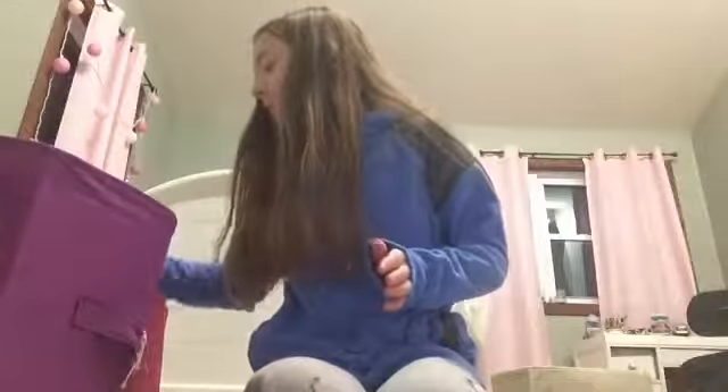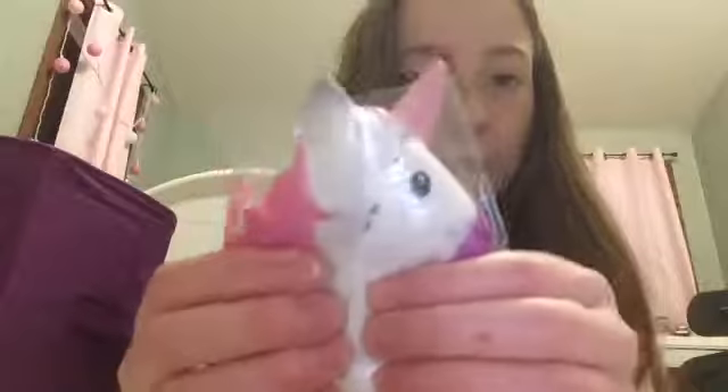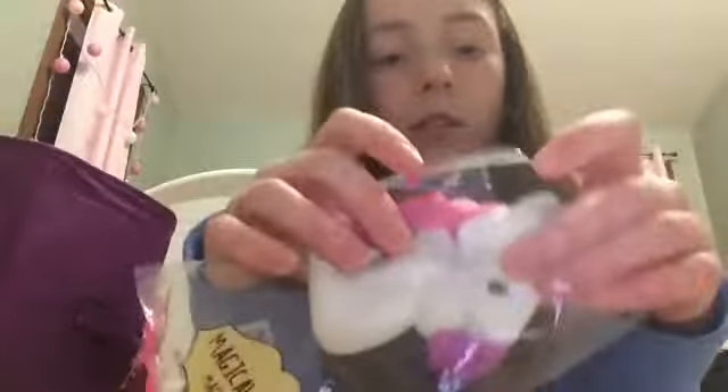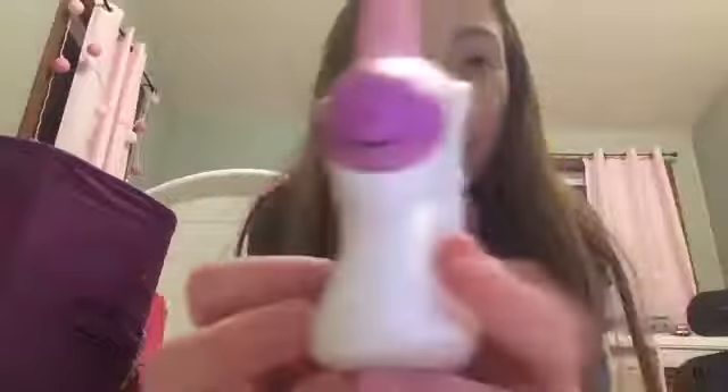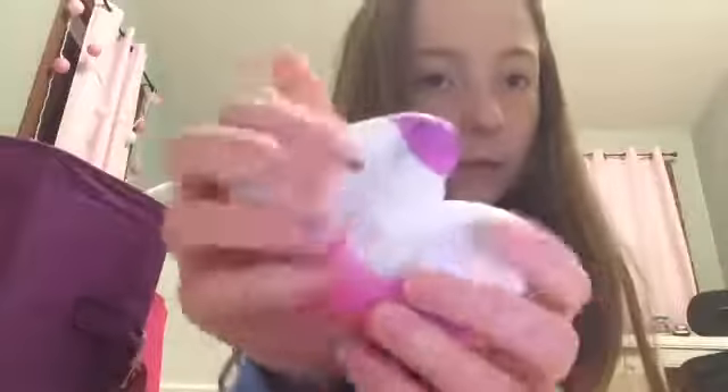The first one I have is this white and pink baby bottle and it's really soft and it smells really good actually. The next squishy is of course my favorite one — my unicorn ticket I got from Michael's a long time ago. It's pink, purple, and white and it's really soft.